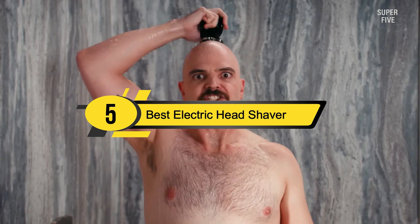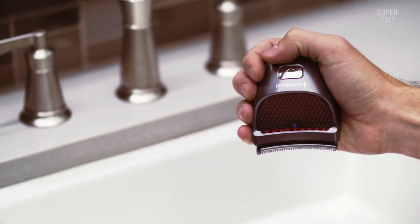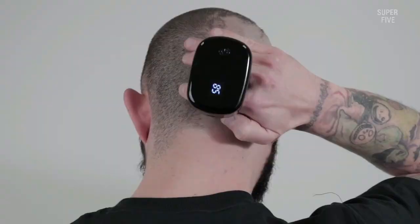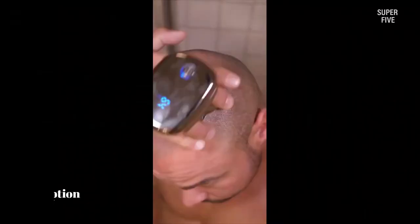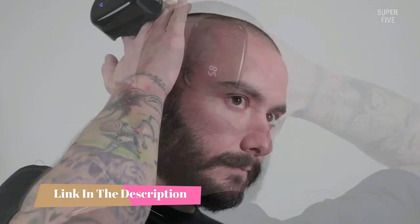Hi everyone, today we're going to take a look at the five best electric head shavers on the market for this year. First we're going to show you our five best picks, then we'll talk about what you should look for before buying the best electric head shaver. You can find timestamps and links to all the products we mention in this video down in the description below.